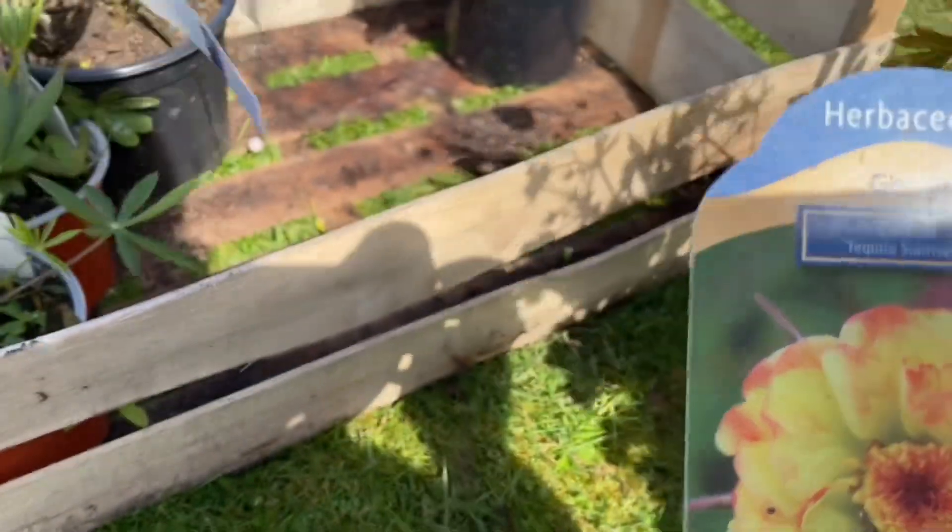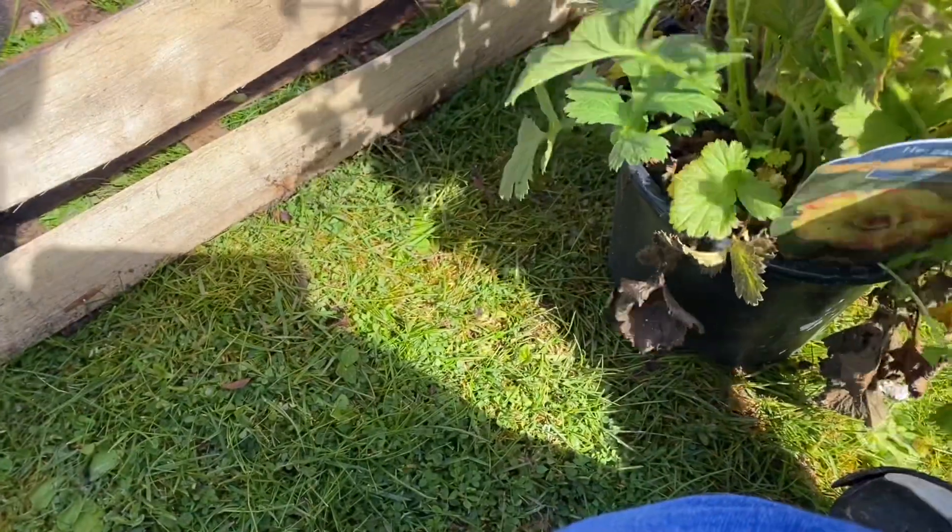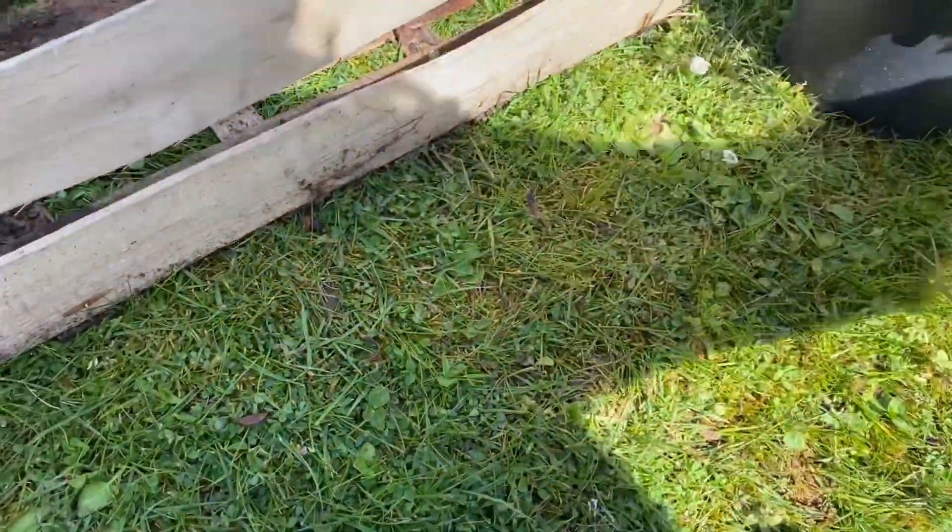This one is Geum Cocktail Tequila Sunrise. Fantastic — it's so breezy but yeah, that's really pretty.